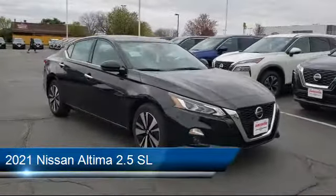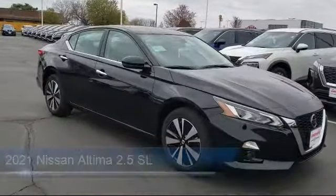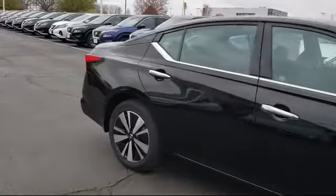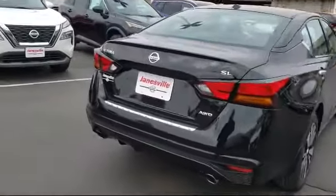It comes equipped with remote start system, stability control, leather seating, premium sound system, lane keep assist, all wheel drive, power outside mirrors, Bluetooth smartphone integration, climate control, and navigation.